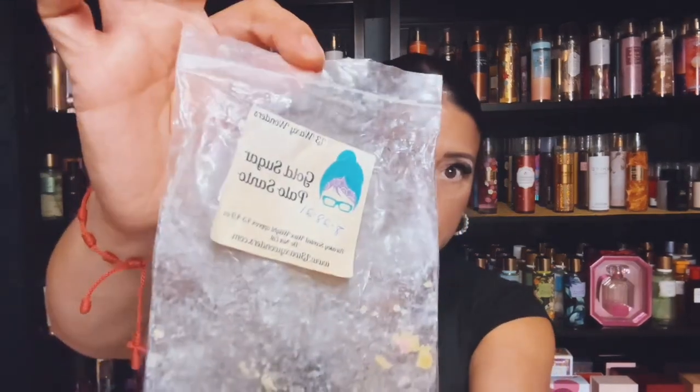This is from L3 and this was from 2021, and this is Gold Sugar and Palo Santo. This did very, very well.